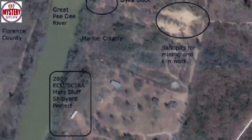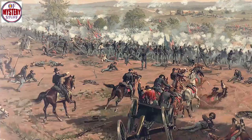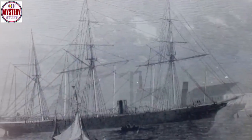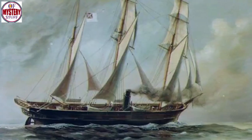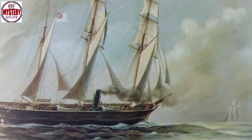After this foray upriver, Johnston turned the Pee Dee around and headed back to the Mars Bluff shipyard. Union forces led by General Sherman overwhelmed Conway on March 2, 1865. The worry for the Confederacy now was that the Pee Dee and her guns might fall into enemy hands. This anxiety led to the order to destroy both the Mars Bluff shipyard and the Pee Dee. On March 15, the crew jettisoned the guns into the river. The ship was then taken a little way downstream, put to the torch, and destroyed.